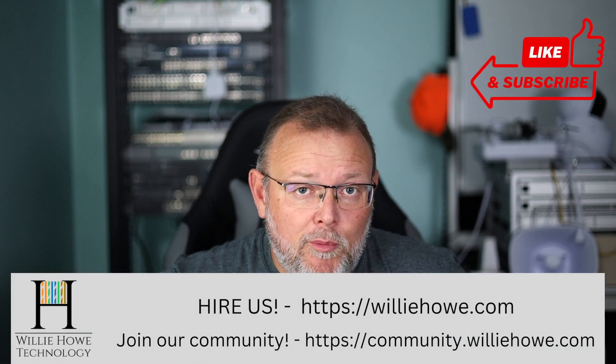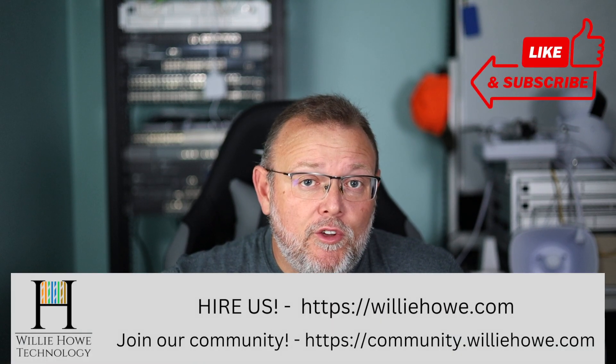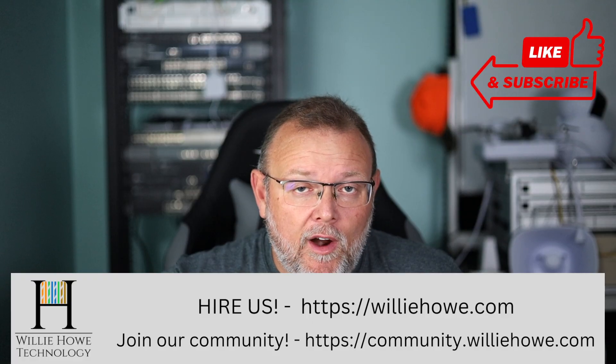Hi, I'm Willie. Welcome to my channel. Thank you for being here — I appreciate each and every one of you. And if you run TP-Link Omada hardware, you're going to want to pay attention to this.